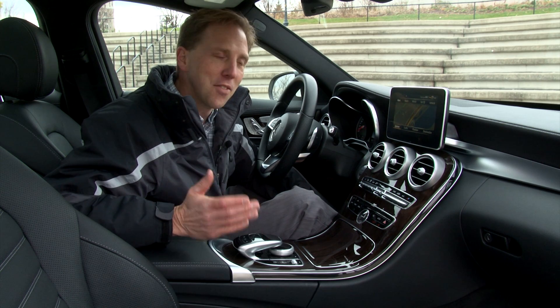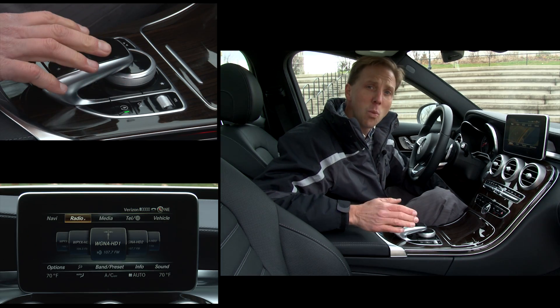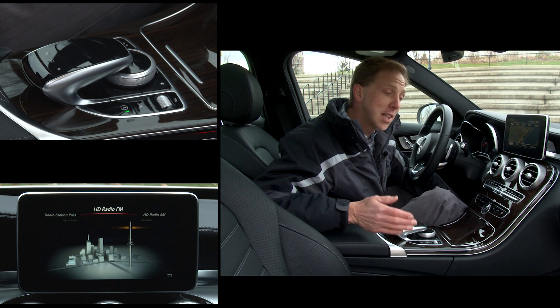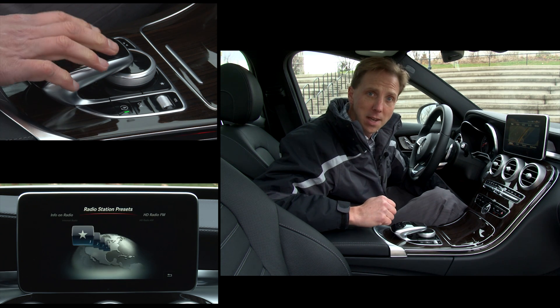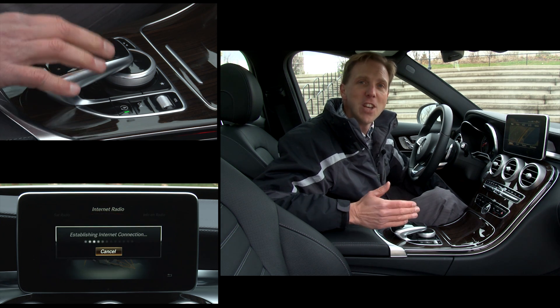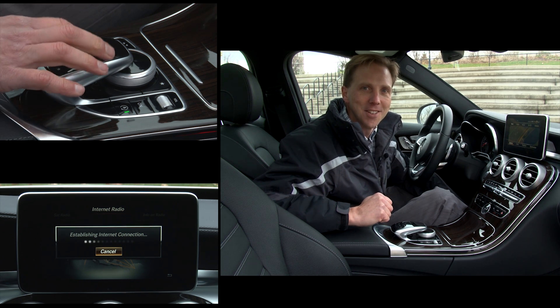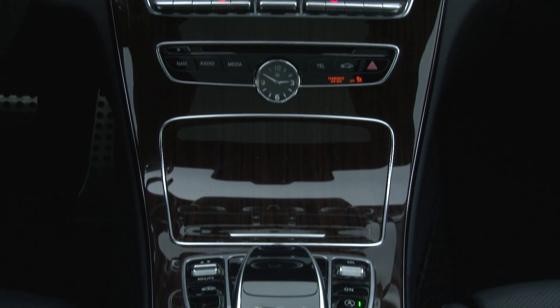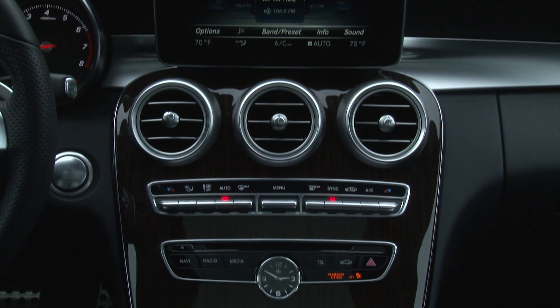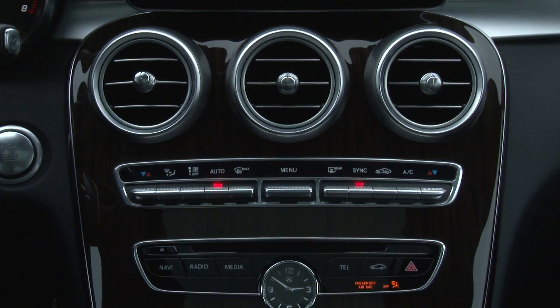Though I've never been a big fan of the command infotainment system, this new touchpad is a welcome modern addition that adds a third way to interact with the unit, joining the rotary knob and an assortment of buttons. Features like Wi-Fi and Internet radio ratchet up the coolness factor. The appearance of the cabin, the execution and quality of the materials and the panoply of rich features take the C-Class into a whole new realm.